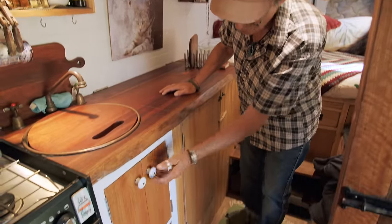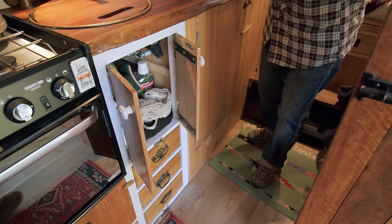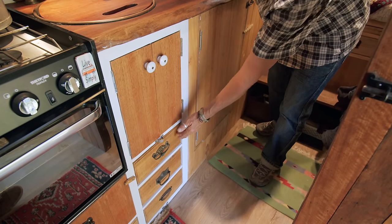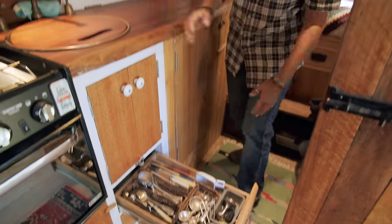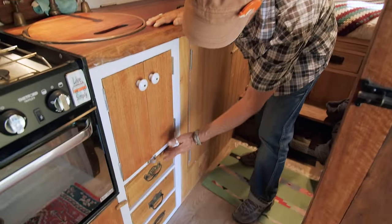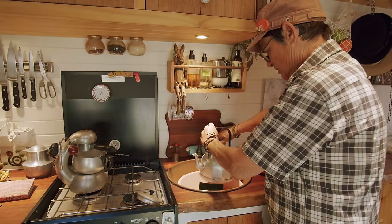Underneath that we've got the usual dishwashing liquid-type stuff cupboard. Then the Atomic lives in there when I travel. Enough cutlery for an army, even though I live by myself — I couldn't let everything go. Some of this cutlery is really lovely. Another drawer and another one at the bottom — a few more bits and pieces.